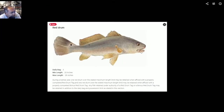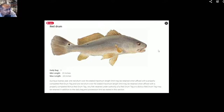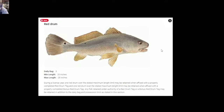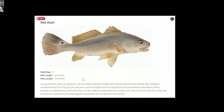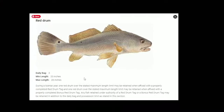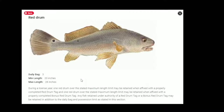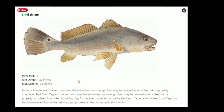Red drum, or redfish — daily bag limit is 3, minimum length is 20 inches, max length is 28 inches. Given a license year, you can keep one redfish over the maximum length limit as long as you have a properly affixed red drum tag, and in that case you can actually keep it and it won't count against your daily bag. Additionally, you may be able to use that red drum tag as well as a bonus red drum tag. So you can technically catch four in a day if one of them is used with that red drum tag.